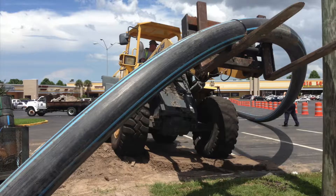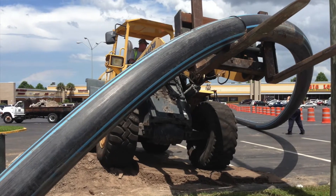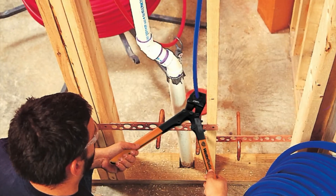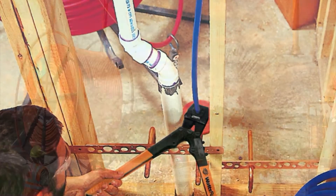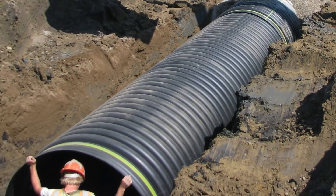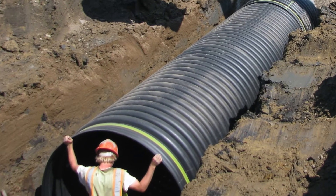From the undergrounding of utilities to the repair of the water system, most of the materials being used is plastic. Plastic pipe used for utilities and in construction ranges from solid wall pipe for water, to PEX used in plumbing applications, to conduit typically found in telecommunications systems, plus very large diameter pipe for stormwater drainage.